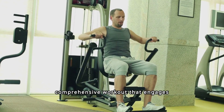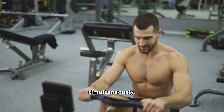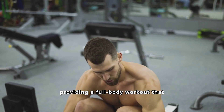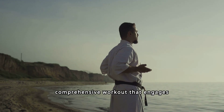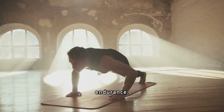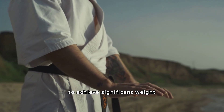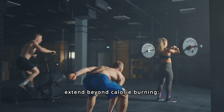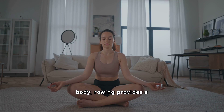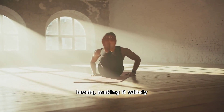Rowing offers a comprehensive workout that engages both your upper and lower body, making it excellent for burning calories and building muscle simultaneously. Proper rowing technique involves pushing with your legs, pulling with your arms, and engaging your core. Whether on water or using a rowing machine, rowing offers a high-intensity, low-impact option for those looking to achieve significant weight loss results, and it can be adapted for all fitness levels.